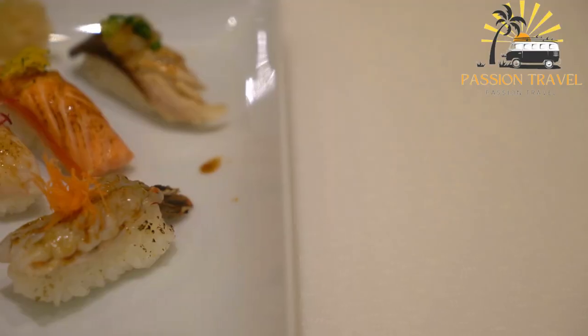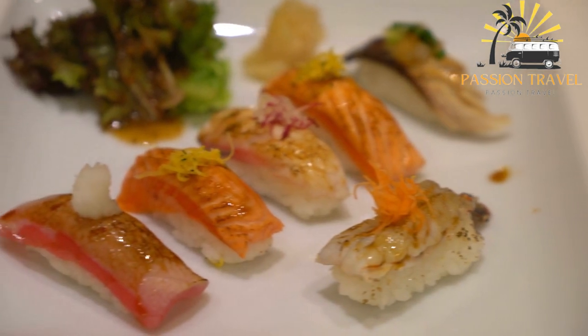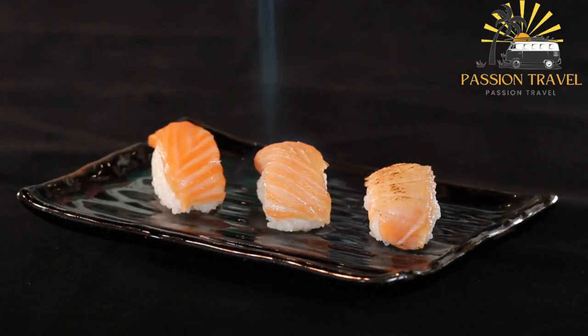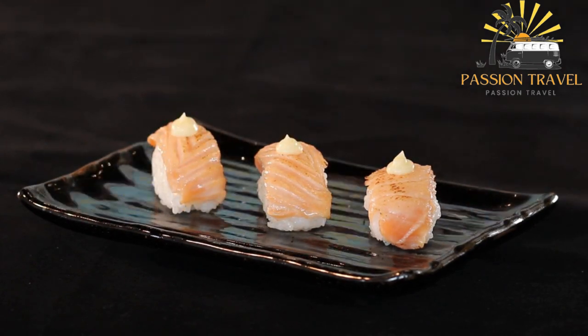Aburi sushi is often served as part of an omakase meal, where the sushi chef selects and prepares a variety of dishes for the diner. It is also a popular item on many sushi restaurant menus and can be enjoyed as an appetizer or main course.